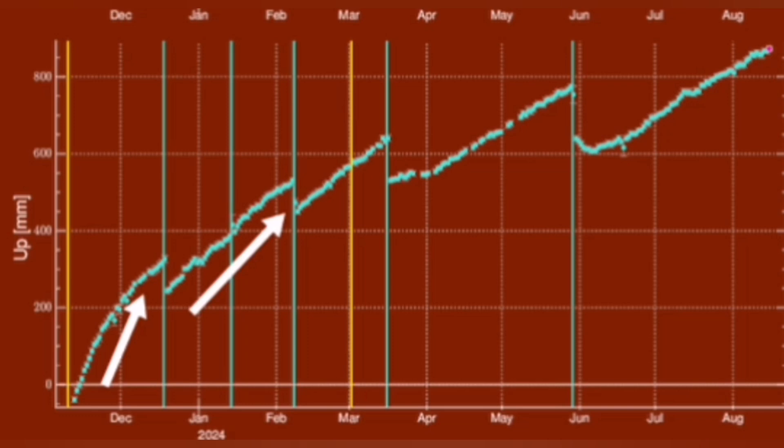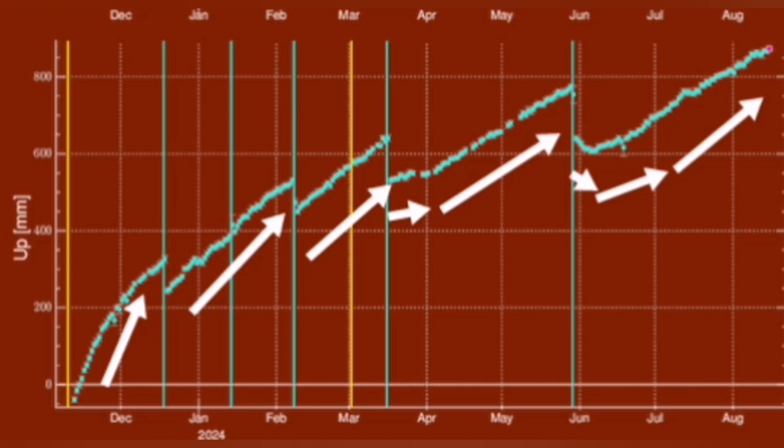What we find is that the amount of land rise before every eruption has steadily increased. We can also see that it takes longer time for the magma to accumulate and then erupt — each time is getting longer.